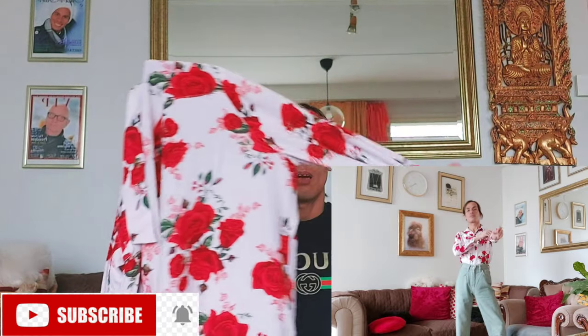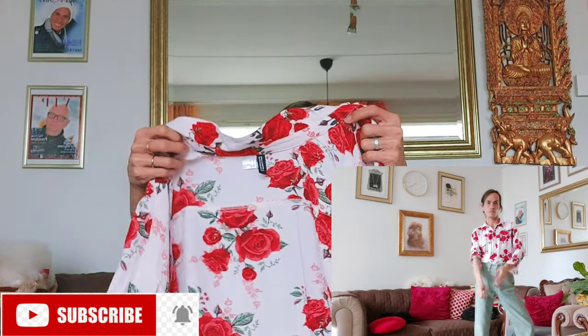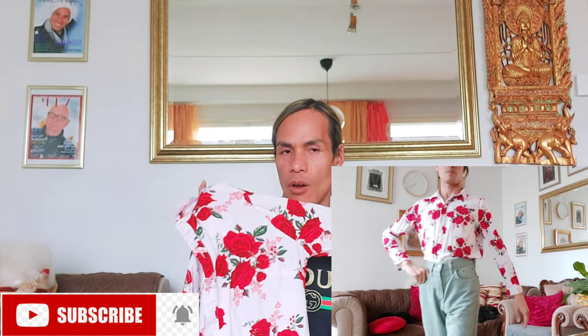For only one euro. This is a nice summery outfit with a flower design. So very elegant and very nice for summer 2020. It's a nice flowery summer look.